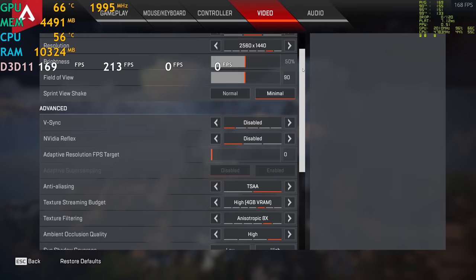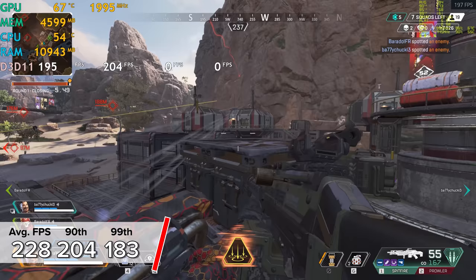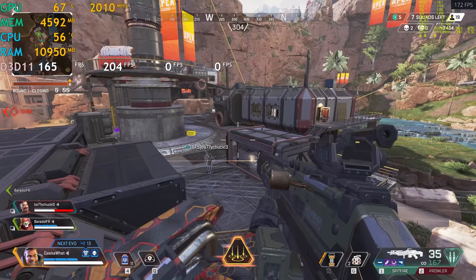Next up is Apex Legends, tested first at 1440p high settings where we got 228 frames per second with 204 and 183 for the percentile results. Testing at a lower resolution on a system like this is a great CPU test, as at lower resolutions the CPU becomes the limiting factor.